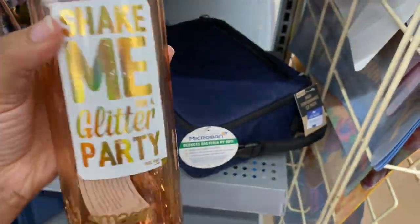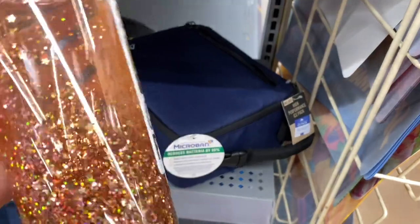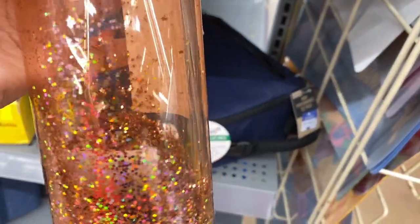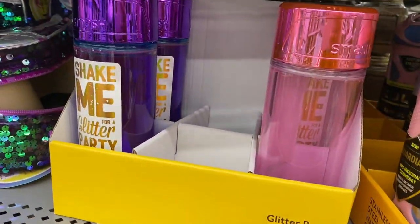These little glass tumblers are ringing up for four dollars — let me show you the barcode. It's like a little baby snow globe. This is probably my favorite color but they do have other colors.